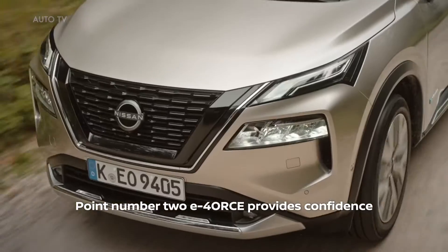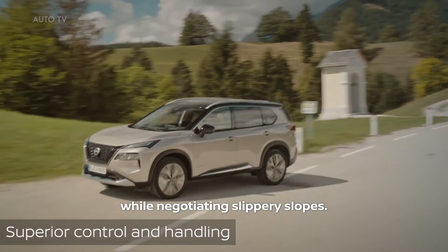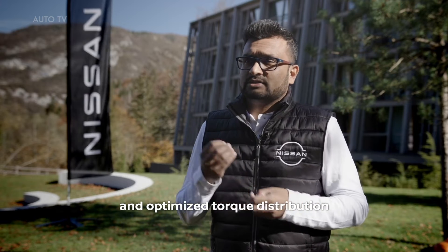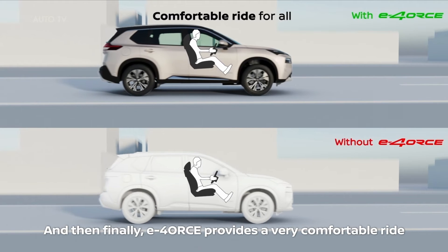Second, E-Force provides confidence when negotiating slippery slopes and uphill climbs. This is because of the constant and optimized torque distribution that is taking place in the background.